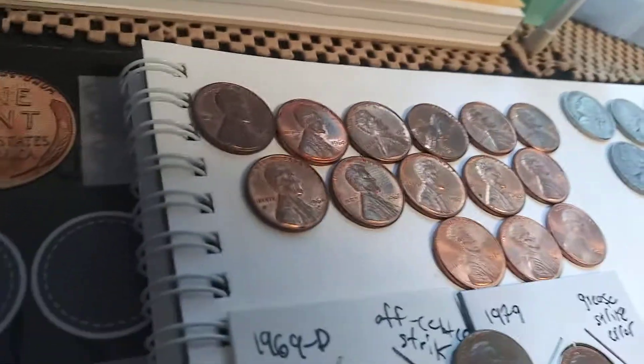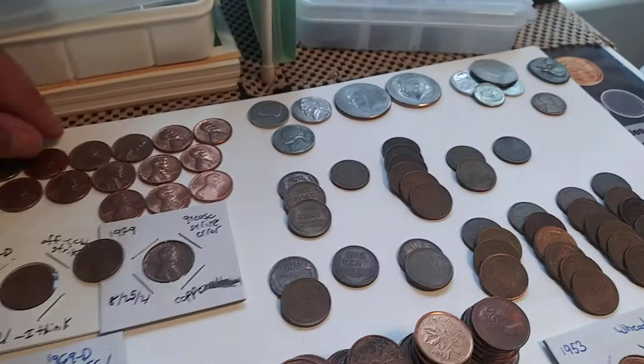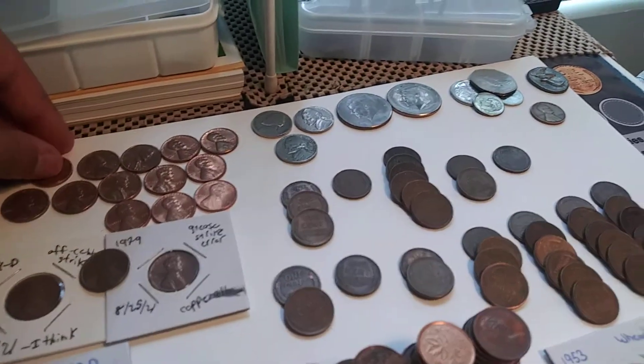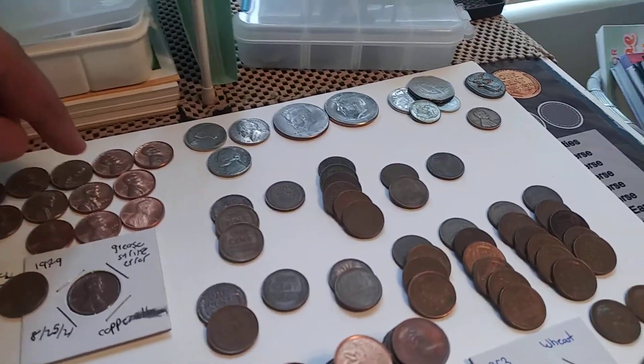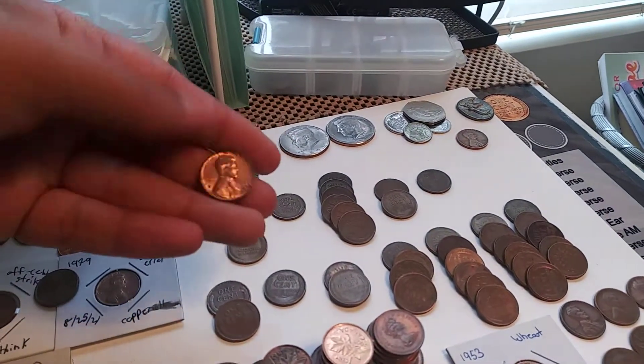We got a bunch of really nice copper, 1959 through 1982. There was one 1960 that's in pretty good shape. And there's also a 1967 and a 1968 San Francisco that are also in ridiculous condition.